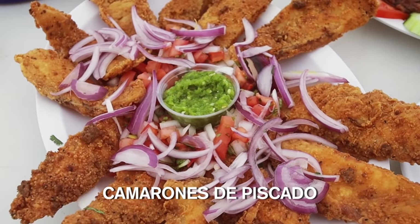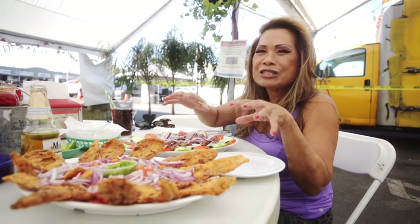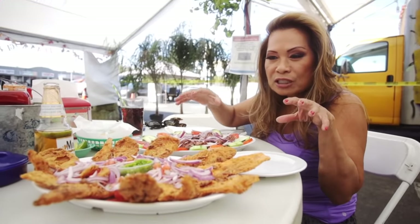And this is camarones de pescado — camarones, it's fried fish. This is just the appetizer. Would you believe that? Just appetizer.